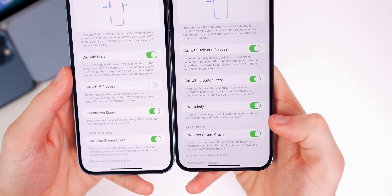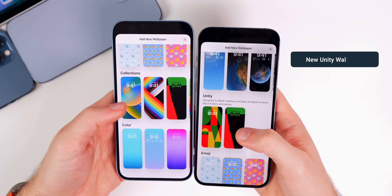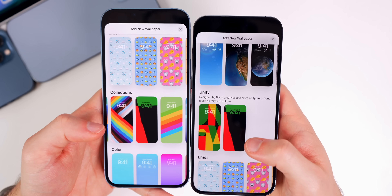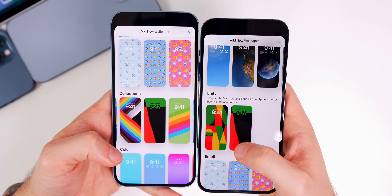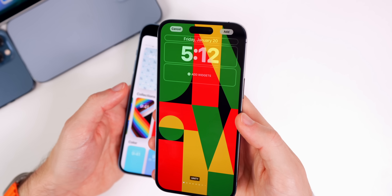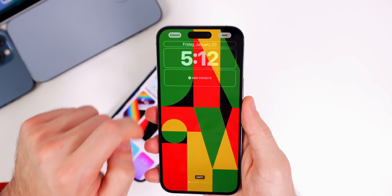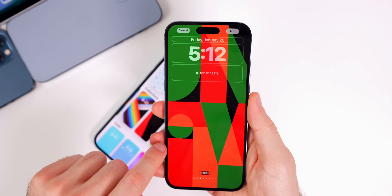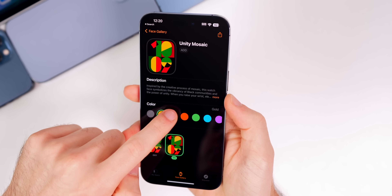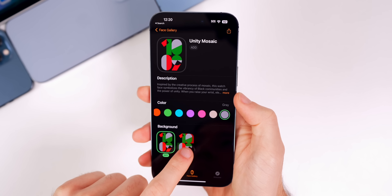If you go to add a new wallpaper and scroll down, there is a new dedicated section for Unity. Before, Unity was just mixed in with the general collections, but now it has its own section. There is a new Unity wallpaper introduced with 16.3 featuring a heavy font exclusive to Unity wallpapers, available in different color variations. This is of course for Black History Month and also comes with a matching watch face for the latest watchOS release and a new Unity-themed watch band.